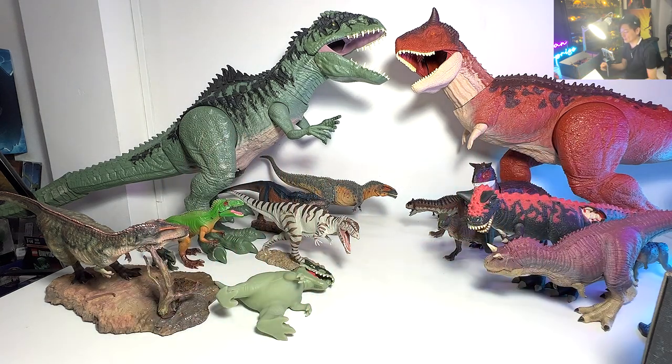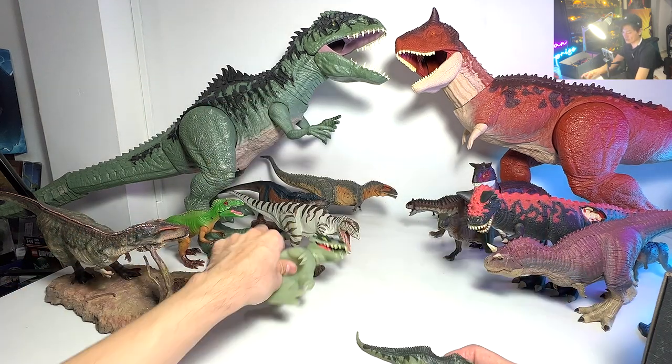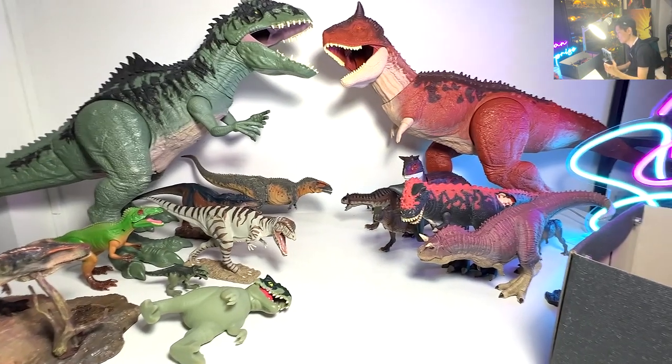So there are basically only three Giga so far from Jurassic World Dominion in my collection - we have the Gujitsu one, we have the mini one, and we have the Super Colossal. I'm very, very sure they will release more and more Giga figures, so I'm very excited.